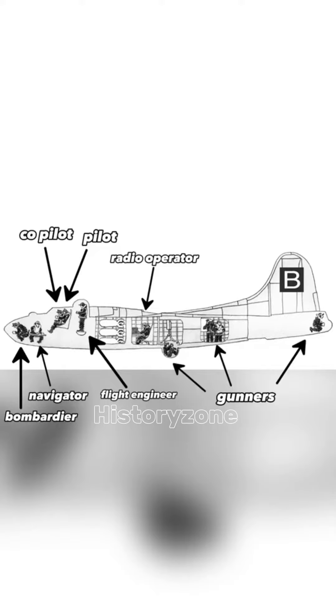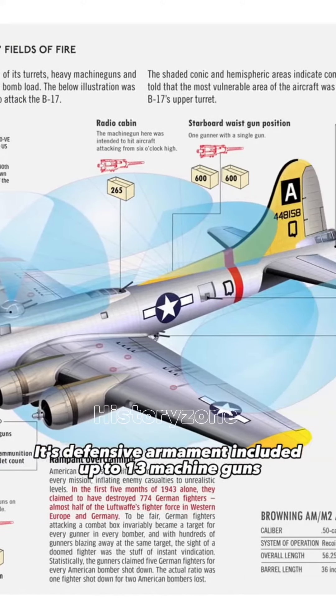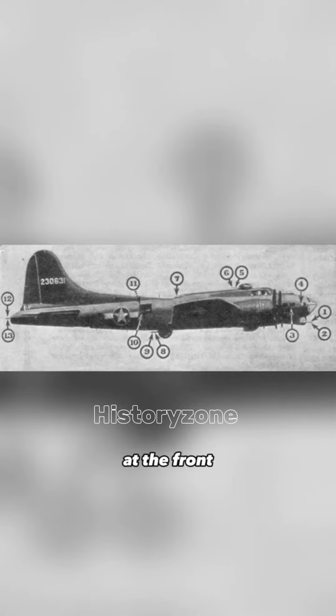Its defensive armament included up to 13 machine guns in its final version, at the rear, at the front, on the flanks, above, and below.